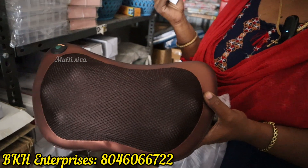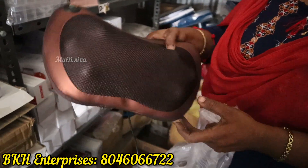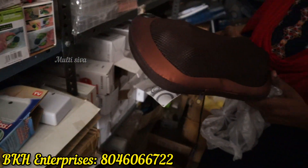This is the head side. The back side — if we put it on the back side, we will use it. This price is Rs. 700, sir.